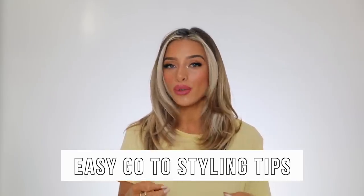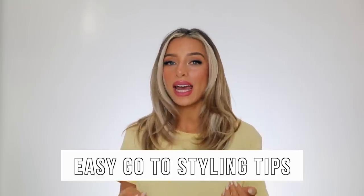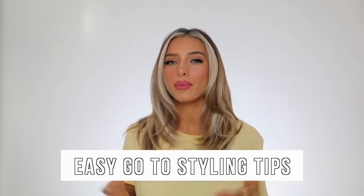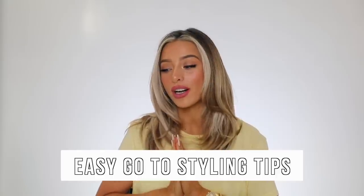So today's video is, as you can see from the title, some very easy go-to styling tips that you can use in pretty much any outfit, any day. They're just really quick and simple, so you can apply them pretty much at any time. I'm excited to share these tips with you guys. If you haven't already subscribed to my channel, definitely be sure to do so. I would love to have you here. And if you have any other video requests, you can always drop them in the comments and I will add them to my list.